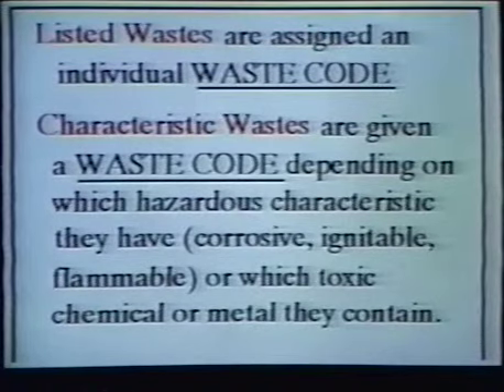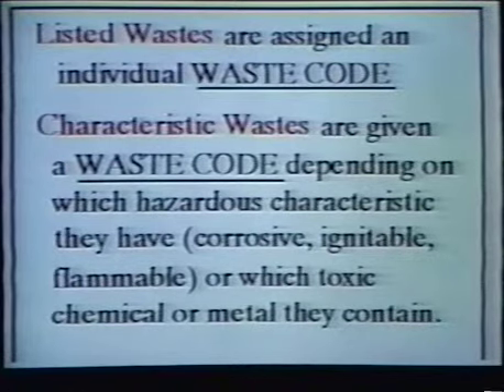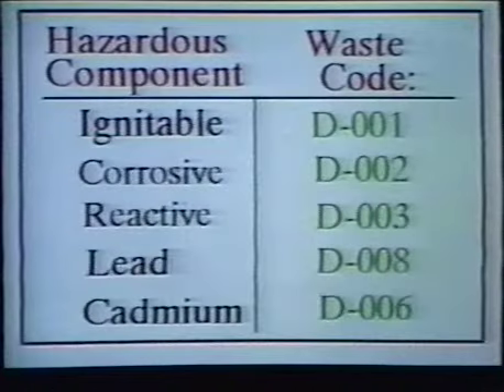Hazardous wastes are given waste codes to identify them. Listed wastes are assigned an individual waste code. Characteristic wastes are given a waste code depending upon which hazardous characteristic they have, whether they're corrosive, ignitable, or flammable, or for which toxic chemical or metal they contain. For instance, if the hazardous component of a waste was ignitability, its waste code would be D001.